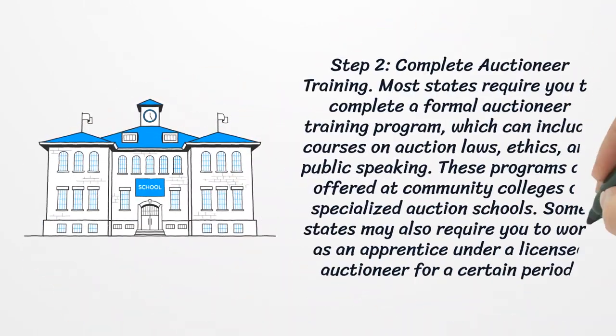Step 2: Complete Auctioneer Training. Most states require you to complete a formal auctioneer training program, which can include courses on auction laws, ethics, and public speaking. These programs are offered at community colleges or specialized auction schools. Some states may also require you to work as an apprentice under a licensed auctioneer for a certain period.